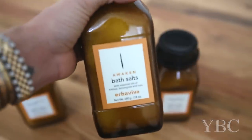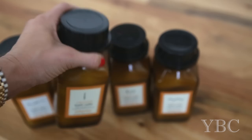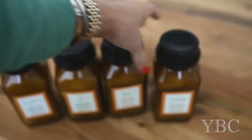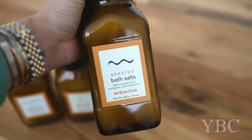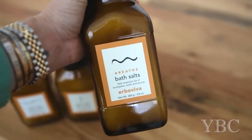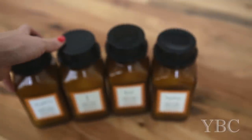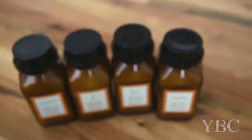This one is called Awaken and it has lemongrass. This one is called Embrace and it has grapefruit. And this one I also really like is called Breathe and it has eucalyptus, cedar and spruce. They're great for just putting into the bath — you put a quarter cup in and then just soak. It's wonderful at the end of a long day.